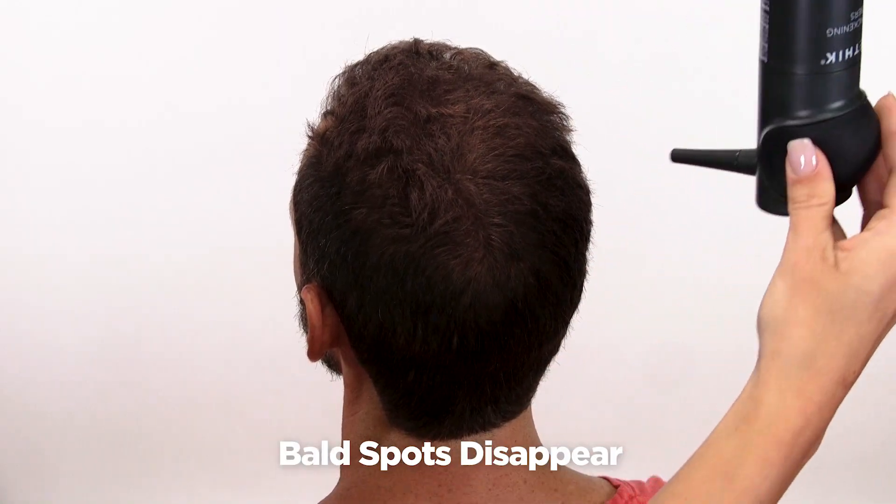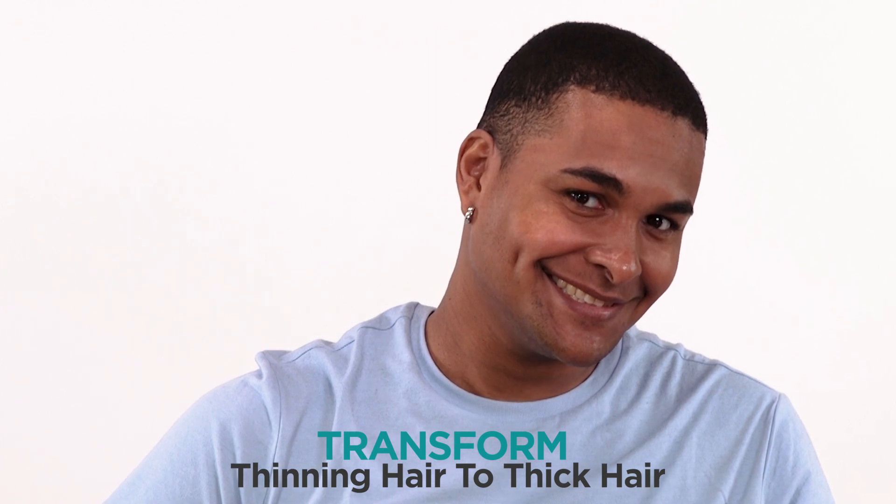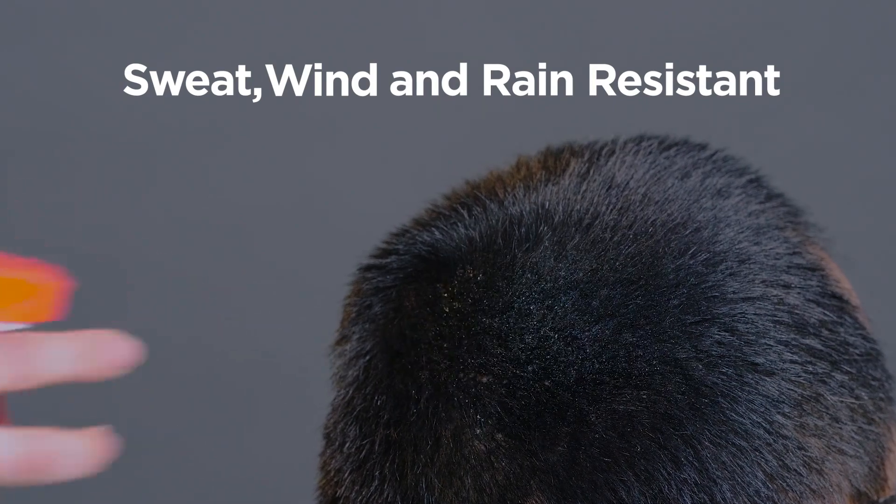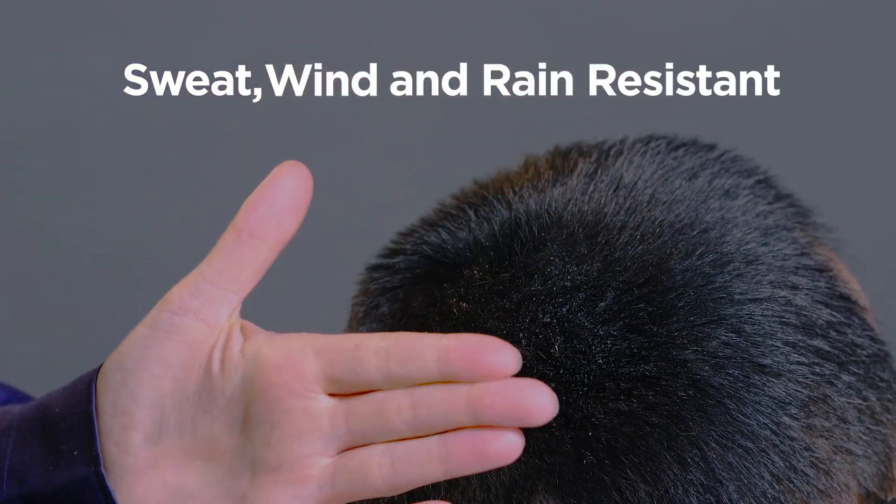Bald spots transform to full hair in seconds. Transform thinning hair to SureThick hair instantly. SureThick's exclusive long-lasting formula is sweat, wind, and rain-resistant for total confidence in any condition.